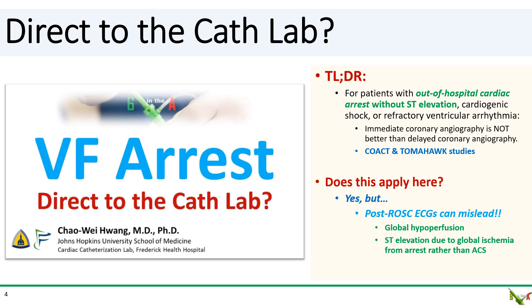So does all this apply here? Yes and no. The patient's post-ROSC ECG does show ST elevation, but here's the key: the immediate post-ROSC ECG can sometimes be quite misleading. That's because global hypoperfusion from cardiac arrest can cause the ECG to show ST elevation even without underlying CAD. We've all seen how funny-looking post-ROSC ECGs can sometimes look. As myocardial perfusion normalizes a little while after ROSC, the ST elevation can sometimes resolve.